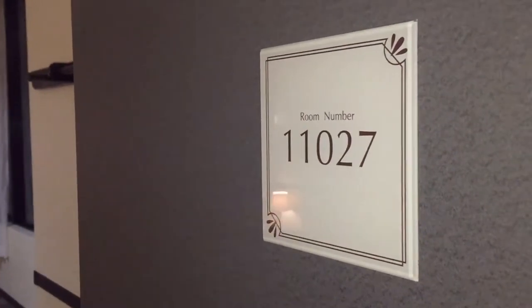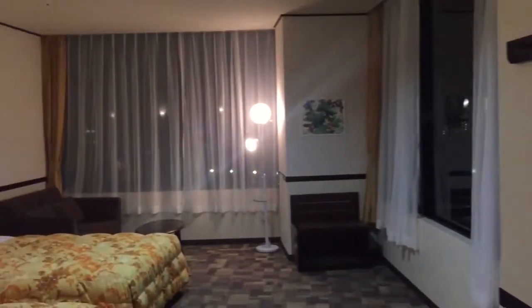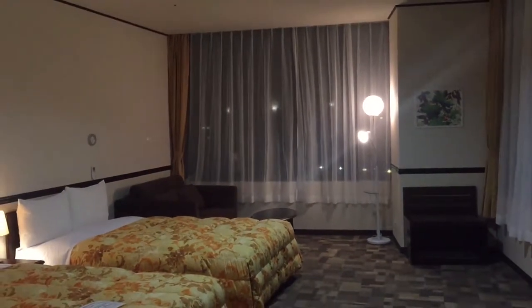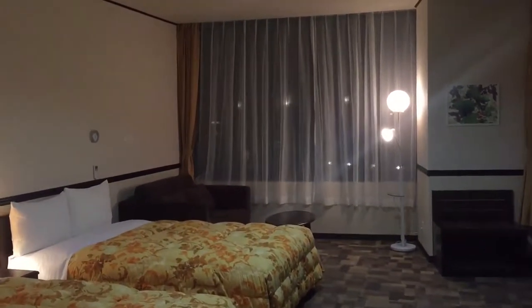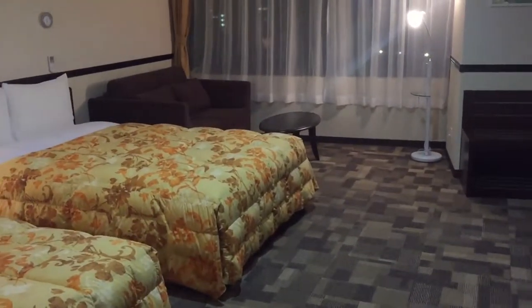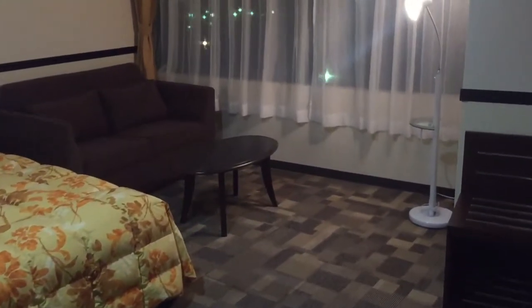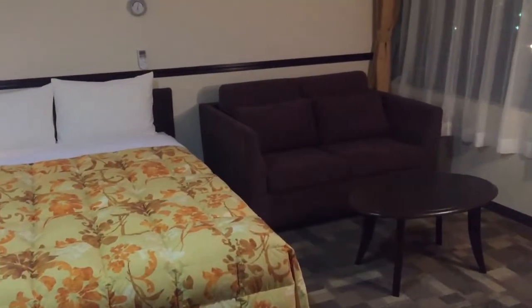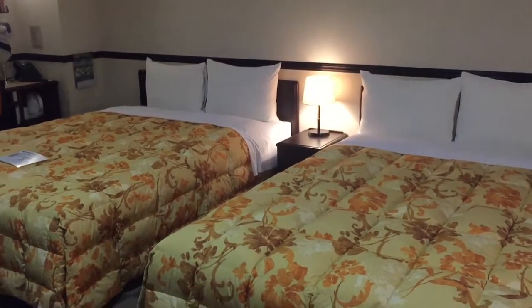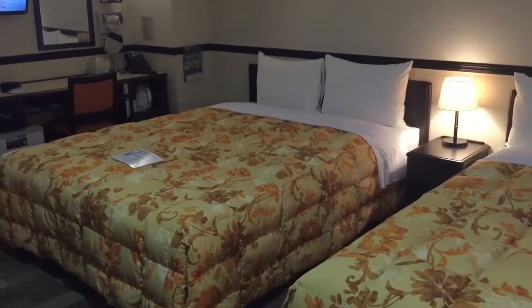We're staying in room 11027 at the Toyoko Inn Narita Airport Hotel. This is a deluxe twin room in building one on the 10th floor, and it is in the corner, so you're away from foot traffic. As you can see coming in, it is an absolutely huge room. There's a huge space on one side, a lounge at the end, and two big twin beds — which I think are actually queen-size, or at least one of them is and the other is a double perhaps.